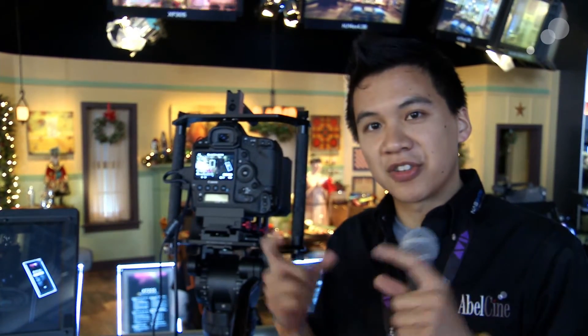Hi everyone, Jeff Lee here at the Canon booth at NAB 2012. To my right we have the new Canon EOS 1DC, the Cinema SLR. It is a 4K camera capable of recording 4096 by 2160 at 24 frames in Motion JPEG, and when it shoots in that way it's actually shooting in an APS-C sized sensor.